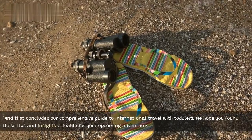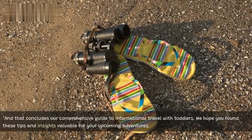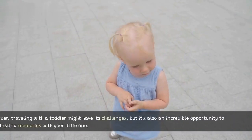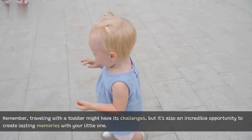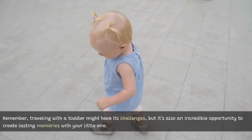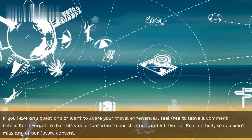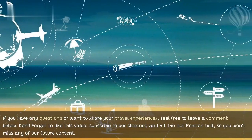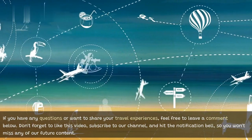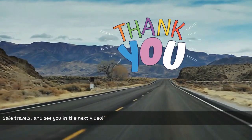And that concludes our comprehensive guide to international travel with toddlers. We hope you found these tips and insights valuable for your upcoming adventures. Remember, traveling with a toddler might have its challenges, but it's also an incredible opportunity to create lasting memories with your little one. If you have any questions or want to share your travel experiences, feel free to leave a comment below. Don't forget to like this video, subscribe to our channel, and hit the notification bell so you won't miss any of our future content. Safe travels, and see you in the next video.